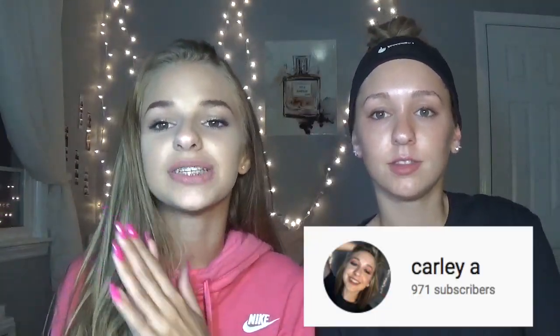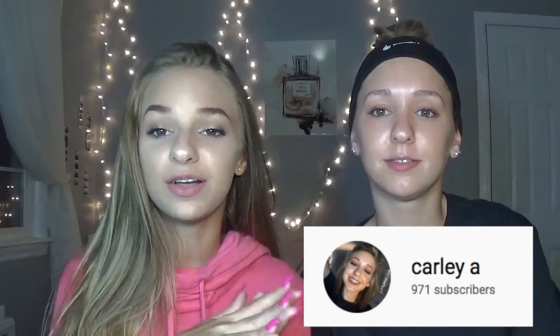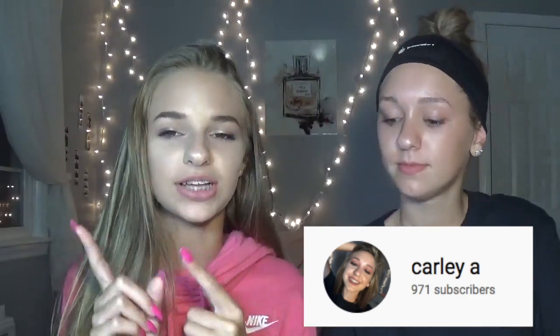Hey guys, welcome back to my channel! Today's video is going to be with my sister. I haven't done a video with her in quite a while, except for the waxing challenge. She recently did my makeup on her channel — she's not really that experienced with makeup, she's never done a full face on anyone including herself. If you want to see how she did mine, the link will be in the description.